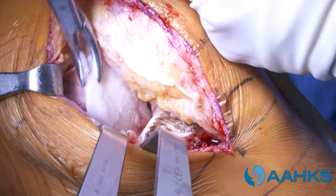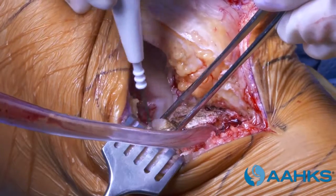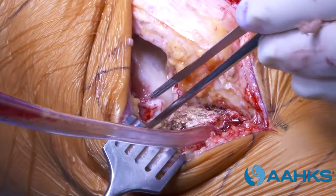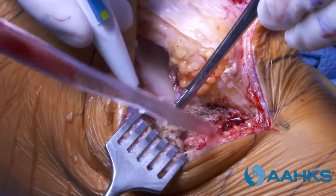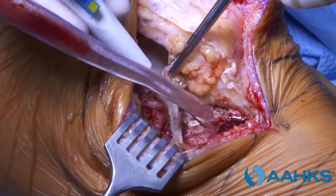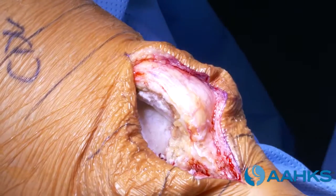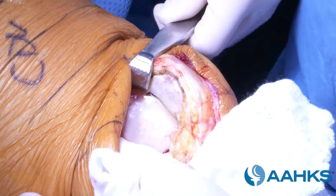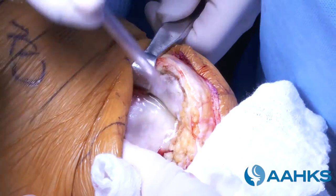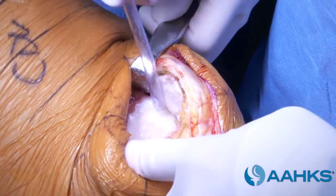Some tissue is removed to aid the surgeon's visual inspection of the inside of the knee. The front part of the medial meniscus, the cushion between the bones, is removed. The surgeon makes an incision above the kneecap and inspects the knee joint, checking the anterior cruciate ligament, known as the ACL, and the cartilage of the kneecap and the other side of the knee.